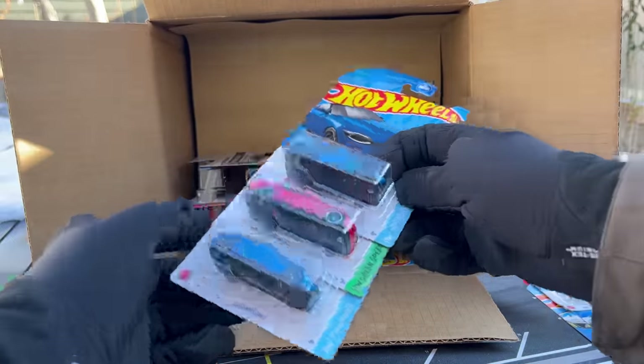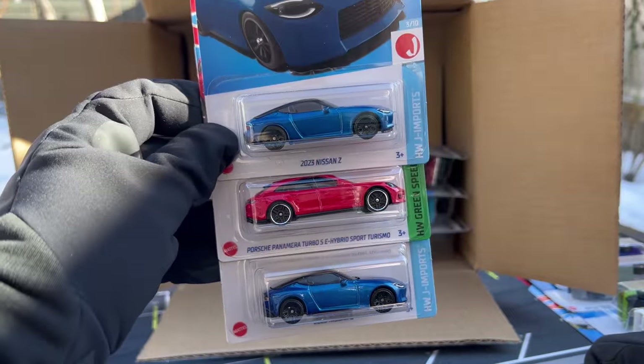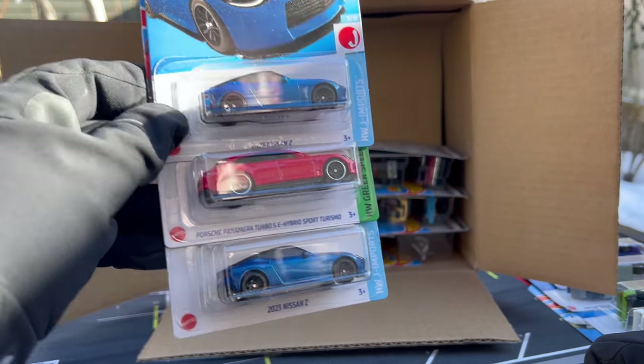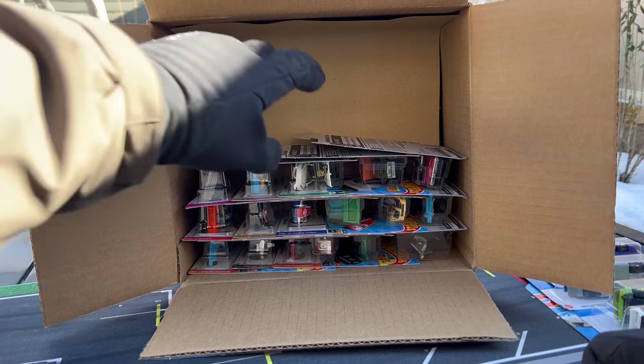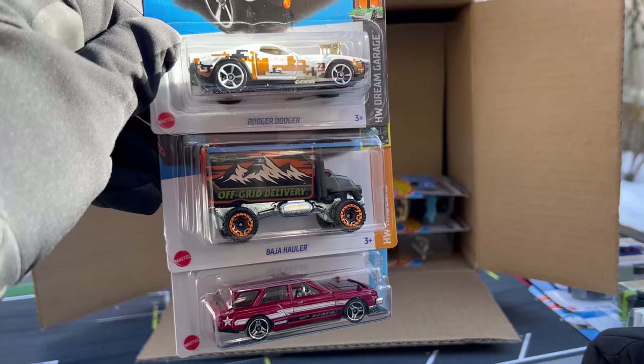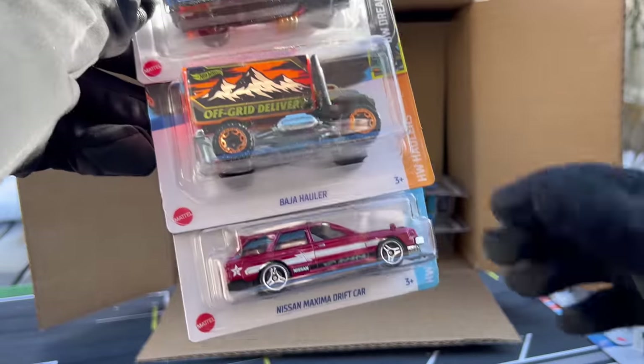Highlights so far — this has been a good case. We've seen the 2023 Nissan Z and the Porsche Panamera Turbo SE Hybrid Sport Turismo from the B-Case. Good castings, all of them. I think we've seen the Roger Dodger, the Baja Hauler, and another Maxima Drift Car from the B-Case as well.